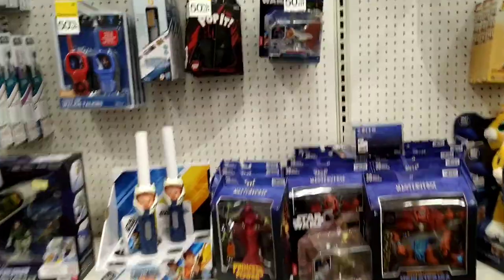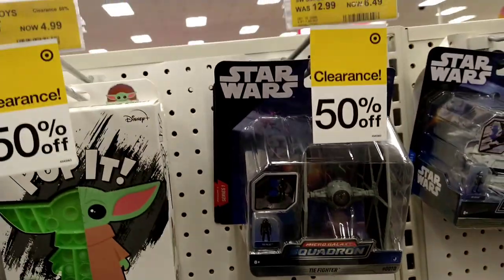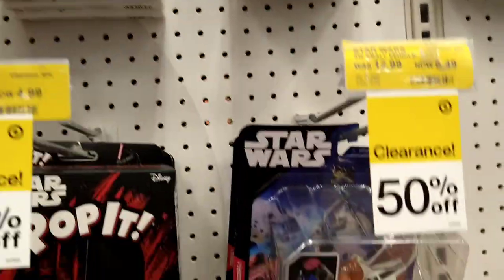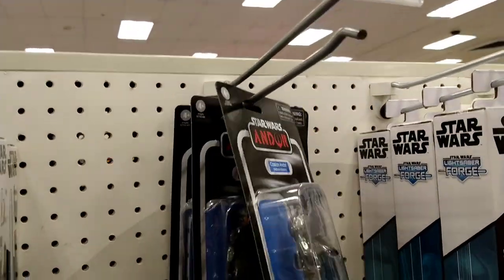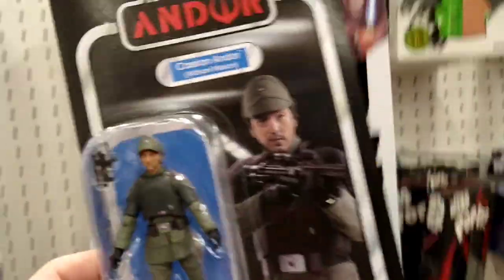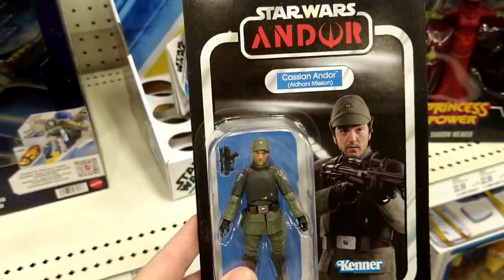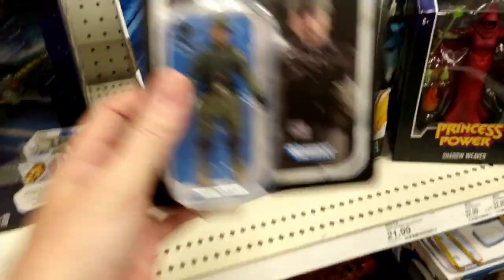Super Target! These are half-priced, too. We got Andor here — $26.7. It'll probably be clearance in a month.